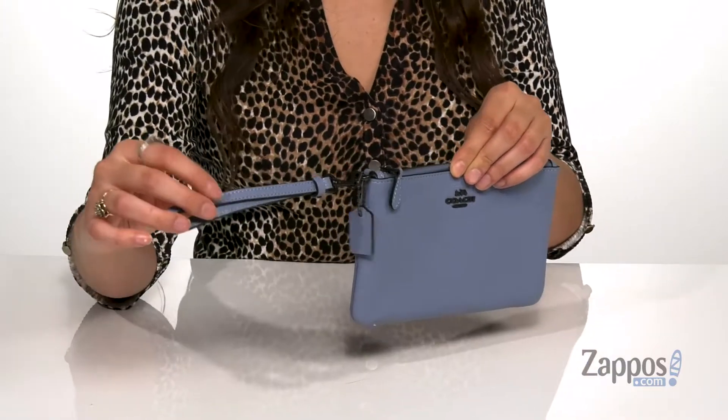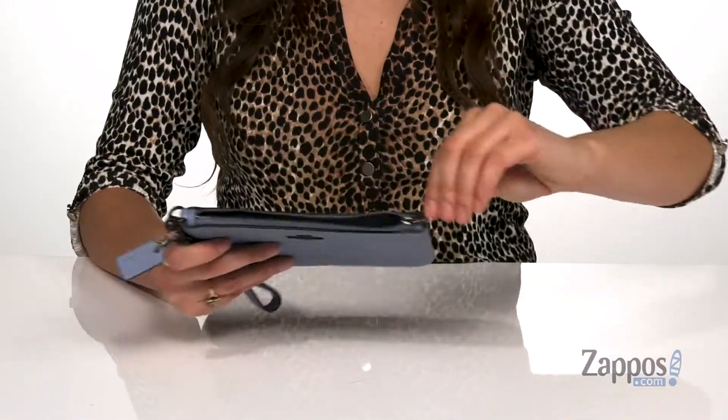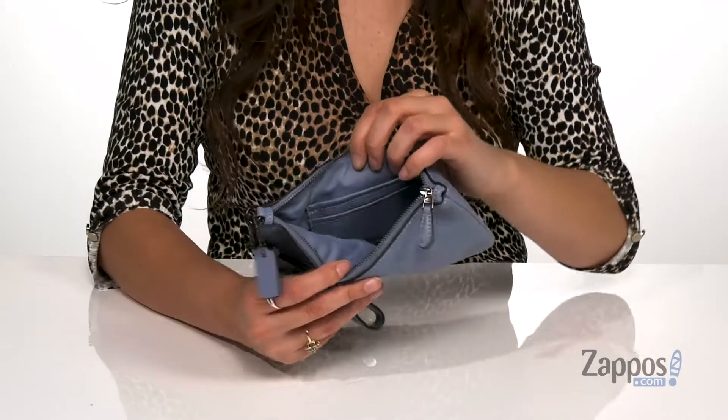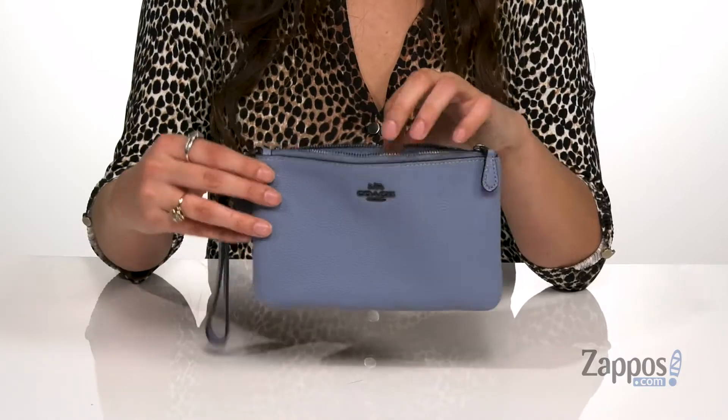It features a detachable wristlet strap so you can make this a wallet as well. The main compartment has a zipper closure that opens up to a lined inside, which features two credit card slots — perfect for holding all of your go-to items.